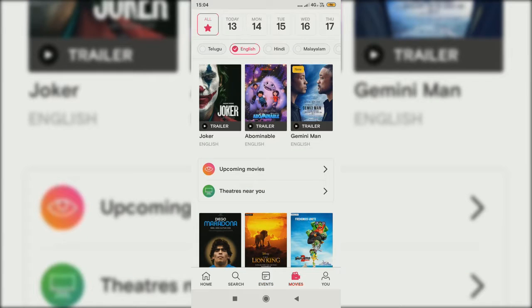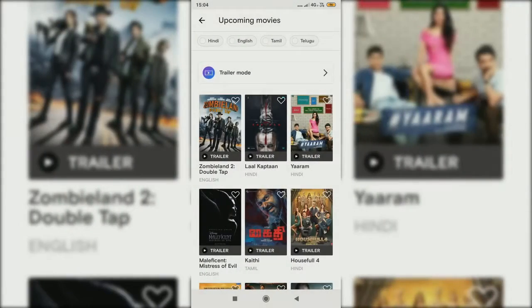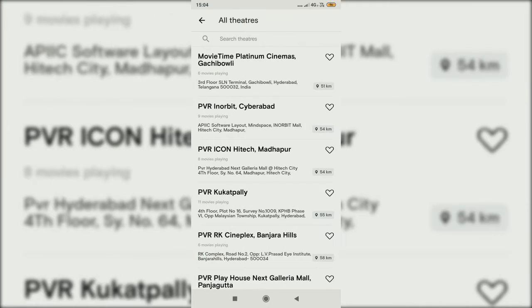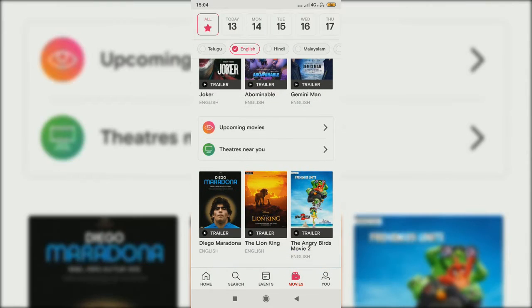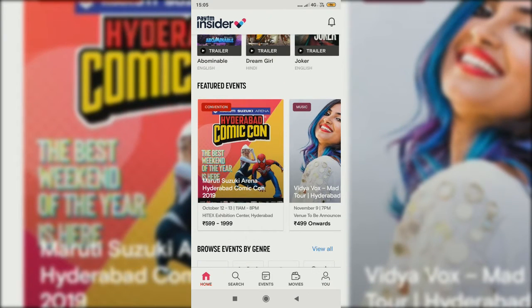Here comes the movies section. You can choose movies and see upcoming movies, trailers, and theaters near you. This is how the app works. Whenever you sign up, you can see your details and earn rewards by playing live online game shows. That's how the app works.